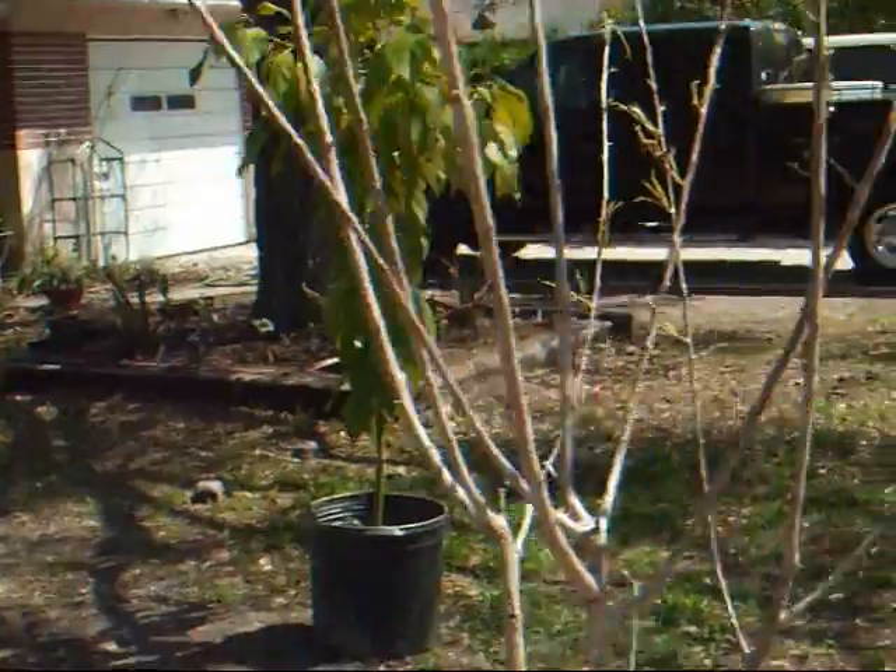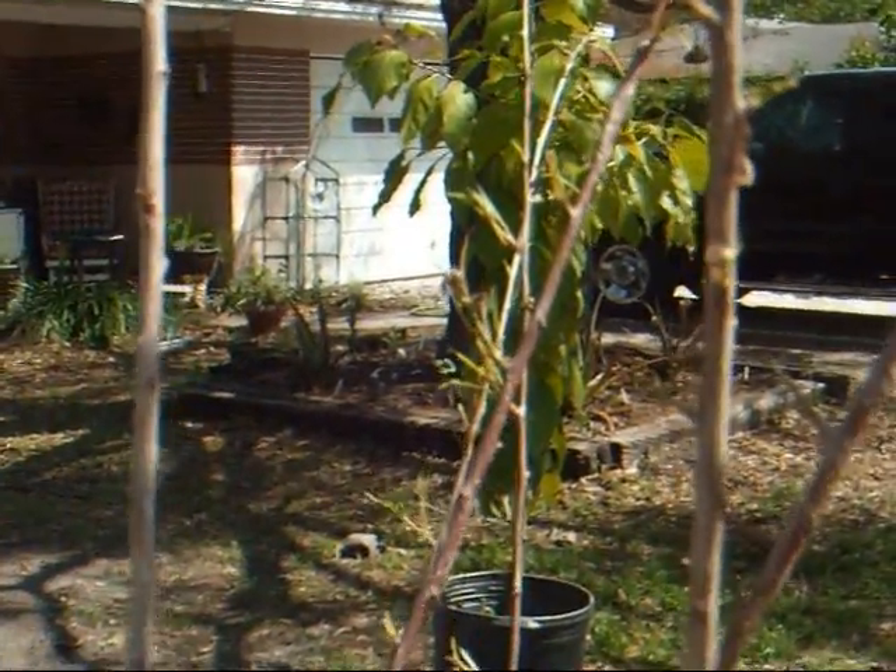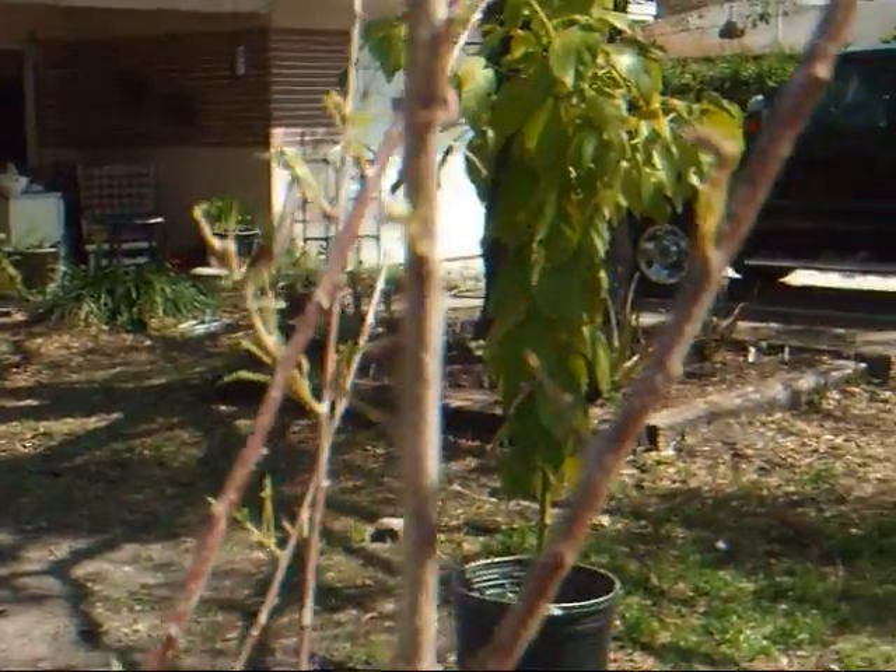Hello, my name is Jay Hambly and I'm with Organic Living. Does this look like your yard? This is a plum tree. Two weeks ago it was full of leaves and very healthy and looking vibrant.